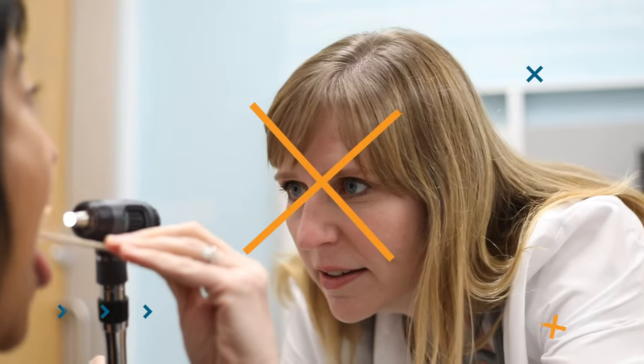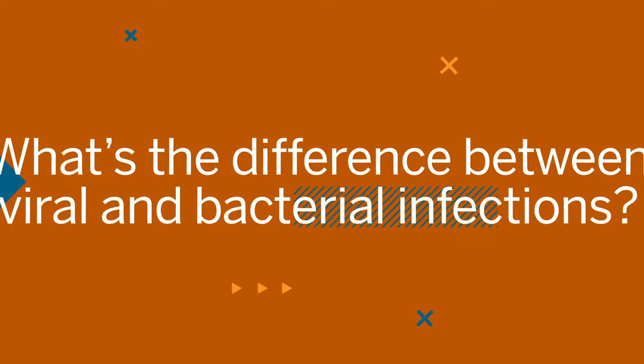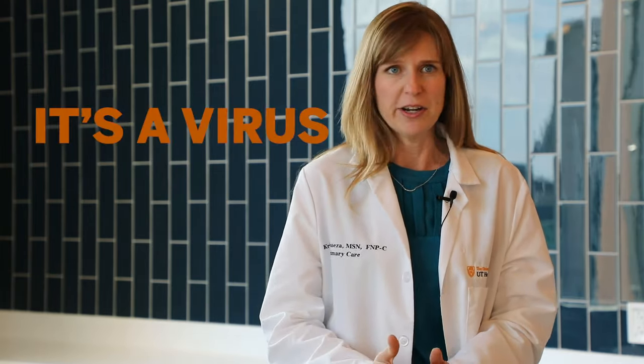I'm Kristin Venuesa, the nurse practitioner in the primary care unit here at UT Health Austin. It can actually be a little bit tricky to tell the difference between bacterial and viral infections. Some are pretty obvious — like a cold sore, which is a virus.